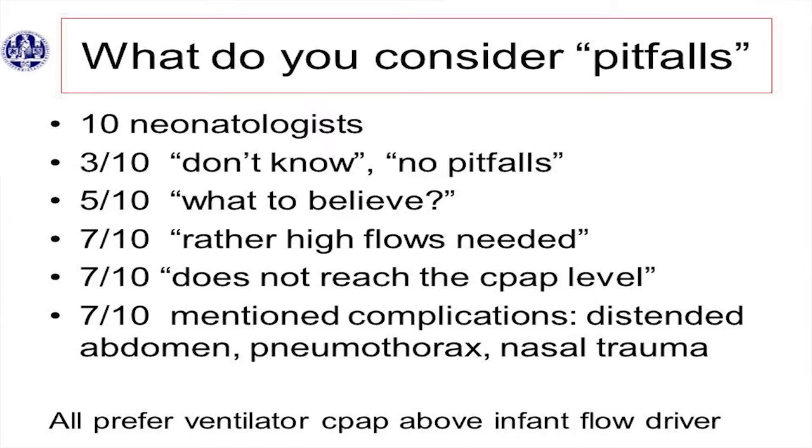Seven also mentioned complications like the distended abdomen, pneumothorax, and nasal trauma — but those are complications, those are not pitfalls. So I decided not to talk about that.